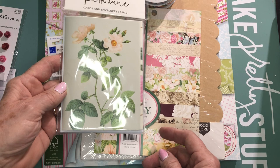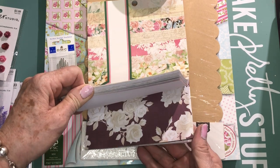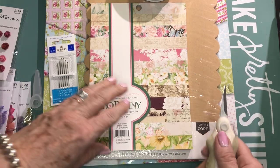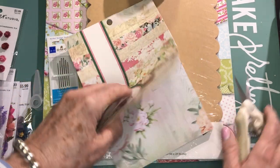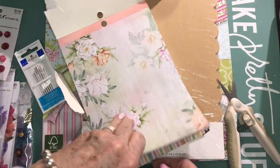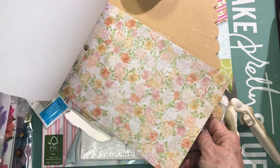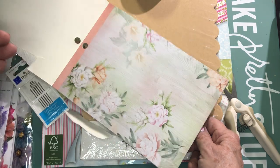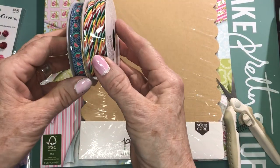I love floral paper and I picked up this Bow Bunny pad. I've got 12,000 pairs of scissors but none close by to open this! I just thought the floral patterns in this were really pretty. It's a six-by-eight pad and it has really nice patterns I can use for cards, mixed media things, tags, or journals — I seem to be obsessed with making journals these days, so this will come in handy.